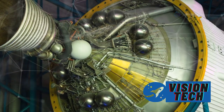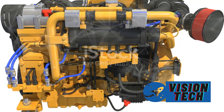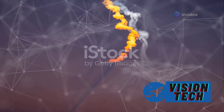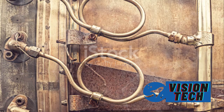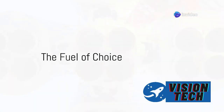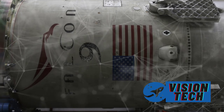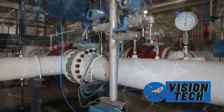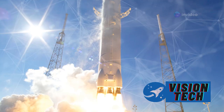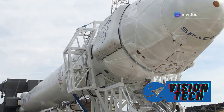SpaceX targets January 10 for the next Starship launch. The seventh flight test of Starship is preparing to launch a new generation ship with significant upgrades: attempt Starship's first payload deployment test, fly multiple reentry experiments geared towards ship catch and reuse, and launch and return the Super Heavy booster. A block of planned upgrades to the Starship upper stage will debut on this flight, bringing major improvements to reliability and performance. The vehicle's forward flaps have been reduced in size and shifted towards the vehicle tip and away from the heat shield.